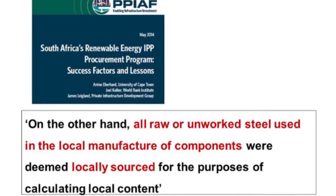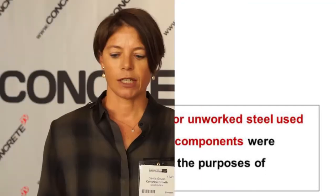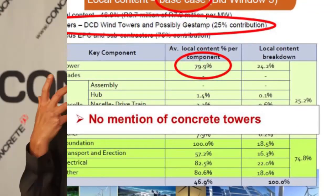The problem, however, is that so as not to block the international wind energy industry and to assist them in meeting their local content requirement, the DTI has regarded the steel plate used in the manufacture of these locally produced steel towers in two factories as 100% local, although the steel plate is in fact imported. As a result, we see a value of 79% local content coming from a locally produced steel tower.